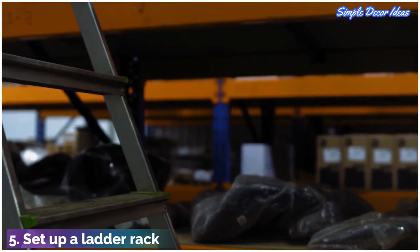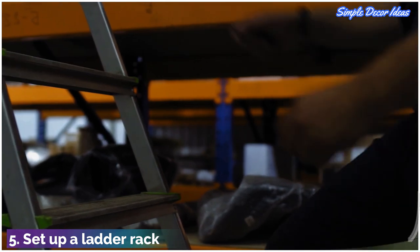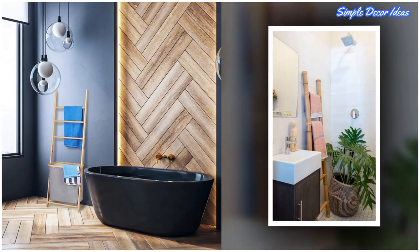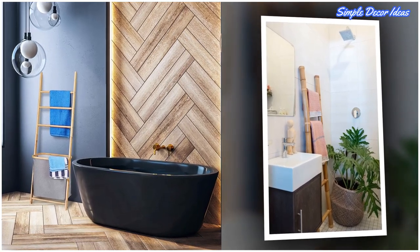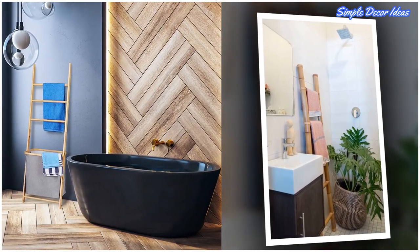5. Set up a ladder rack. Ladder racks can be life-savers when it comes to storage in small rooms. The narrow frame they provide is perfect for sliding into tight spaces and maximizing vertical space.